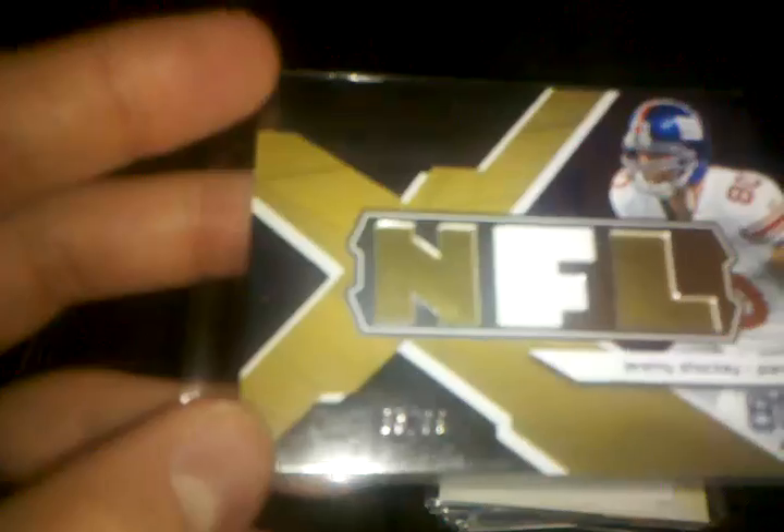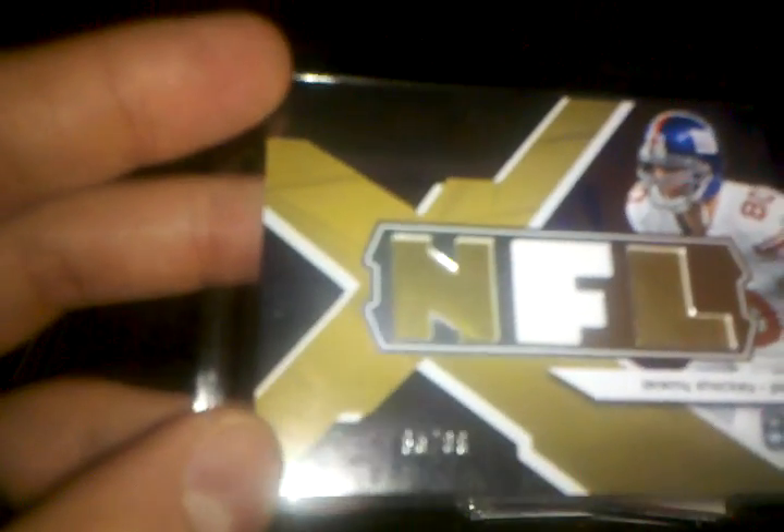He also threw in a Jeremy Shockey one-piece jersey numbered 85 of 99 from SPX Winning Materials — that wasn't even part of the trade, which is pretty cool. Then I traded for this Kenny Phillips autographed rookie card out of Topps Chrome. It's not numbered or anything, but it's a pretty awesome card — weird signature, but Kenny Phillips is cool.